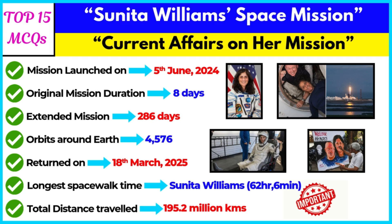Welcome to Learn with Asra. GK at your fingertips. Today we cover Sunita Williams' return to Earth. Here's your first question.